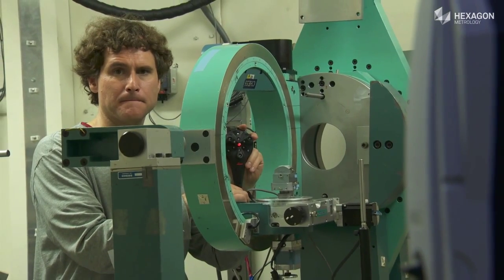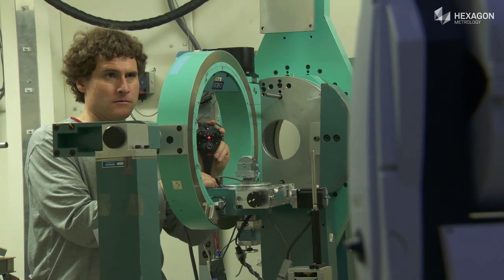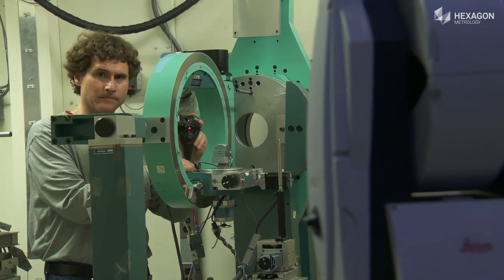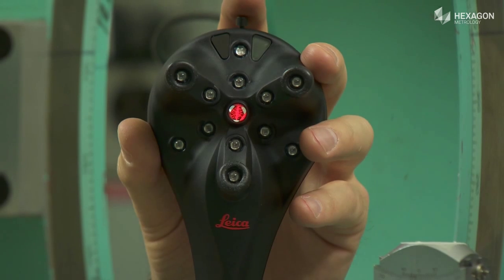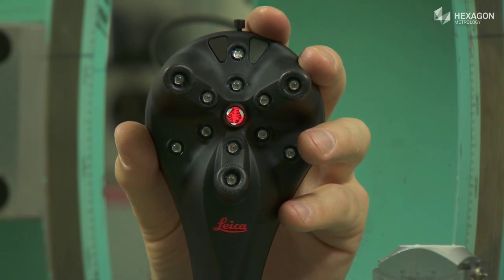In many cases, the points to be measured are hidden behind other equipment. Cornell uses the AT402 tracker with B-probe from Hexagon Metrology specifically because the small probe tip can access hidden areas and still maintain line of sight with the tracker. A job that was once very time-consuming and difficult is now faster, easier, and more accurate.